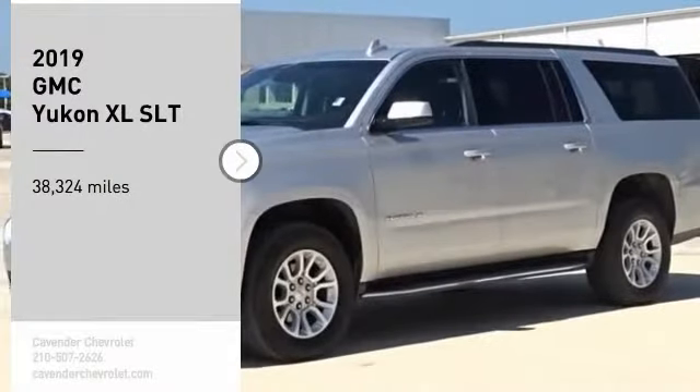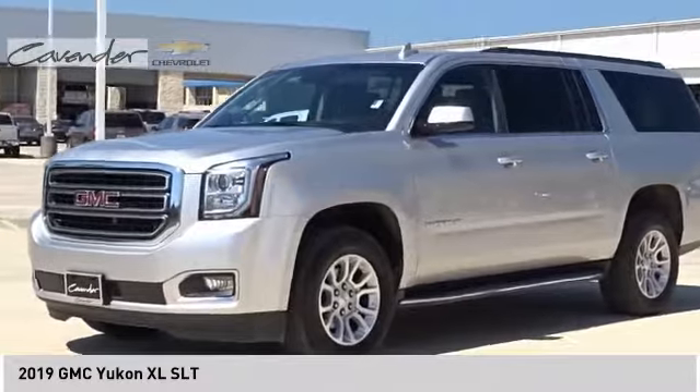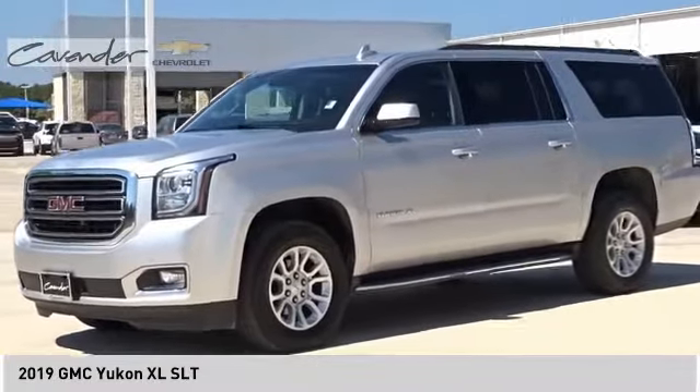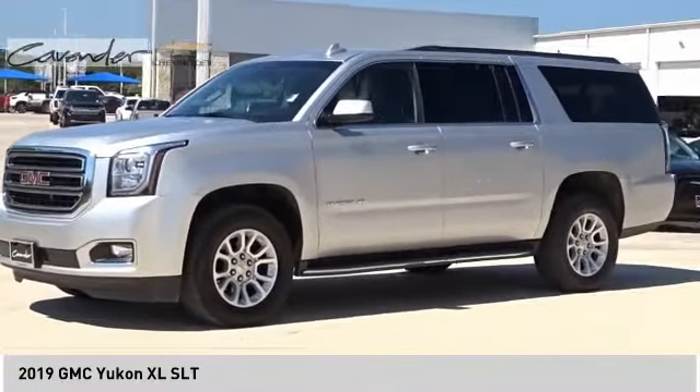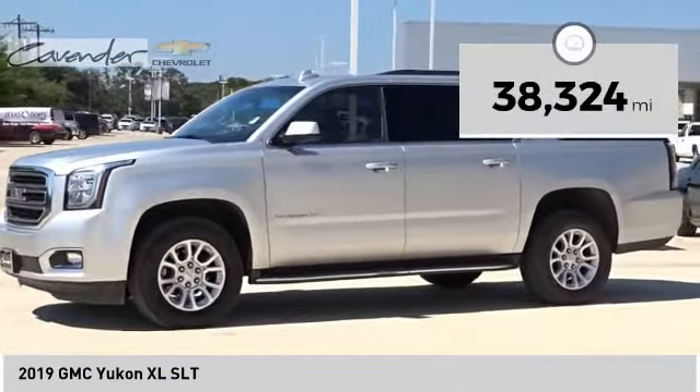Come test drive the 2019 Yukon XL. The GMC Yukon XL is a great choice for families who need a full-size SUV with maximum seating. The looks don't hurt either. This vehicle has less than 40,000 miles.